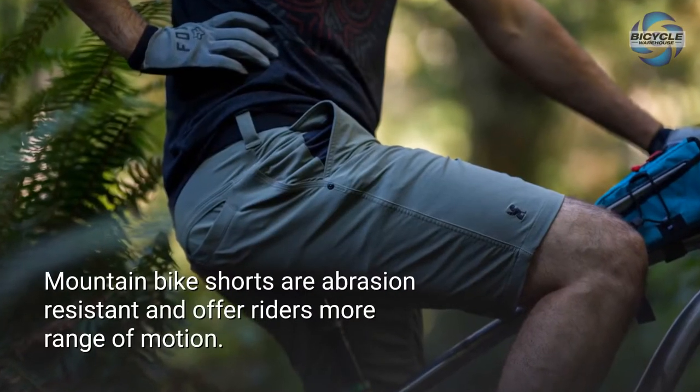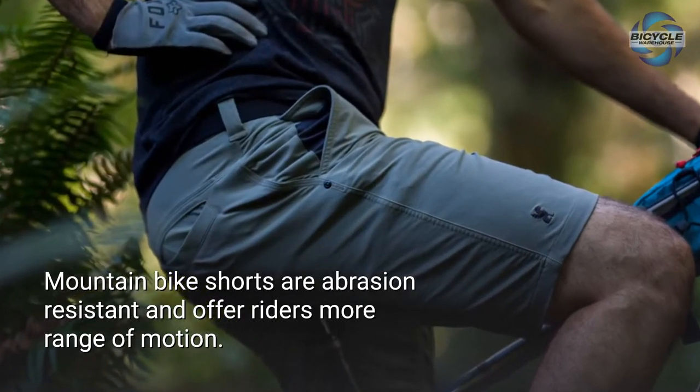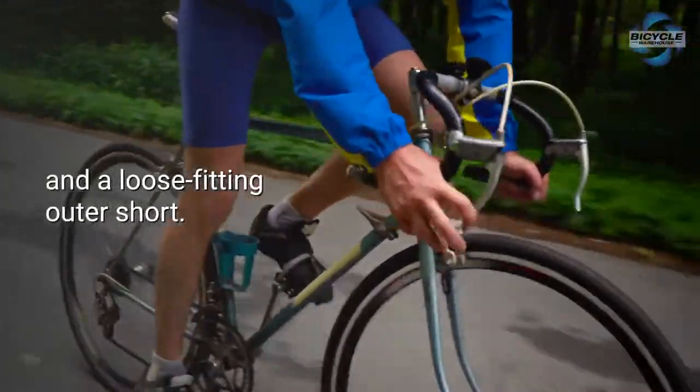Mountain bike shorts are abrasion resistant and offer riders more range of motion. They are also fashionable and contain a padded liner inside and a loose fitting outer short.